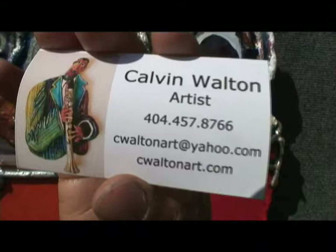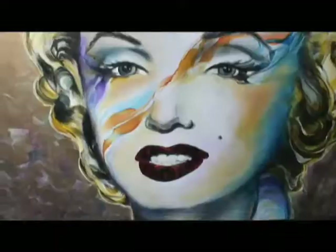Calvin, thanks very much for your time — I really liked your stuff. It's one of the highlights of my day here. Thank you, sir.